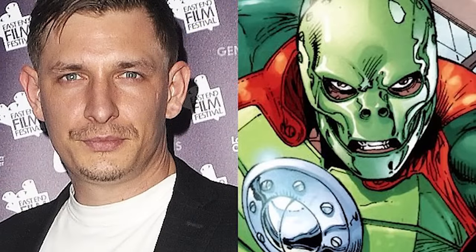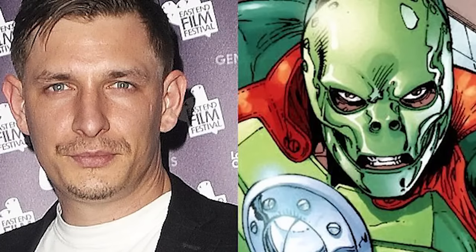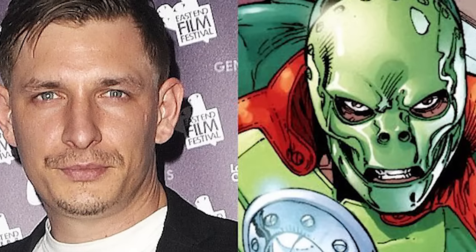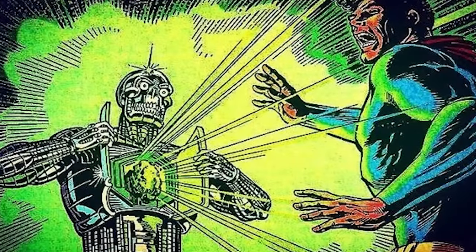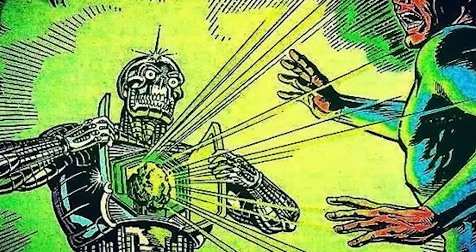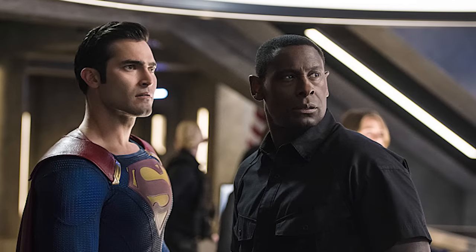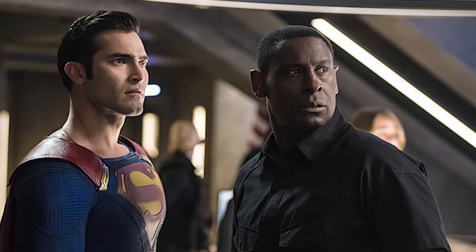Now, the villain in the episode was John Corbin, and if you're a comic book reader, then you know that John Corbin becomes Metallo, and that is exactly what happens at the end of the episode, where he gets shot by Lena Luthor, and then we see him in Cadmus getting the kryptonite core placed inside of him. If you're unfamiliar with Metallo, he is a cyborg villain of Superman's who has a kryptonite core, which makes him one of Superman's most worthy adversaries. It'll be interesting to see how they team up — maybe they'll actually have to use Martian Manhunter to defeat Metallo, because he can't be defeated by Superman or Supergirl since they're both Kryptonian and weakened by his core.